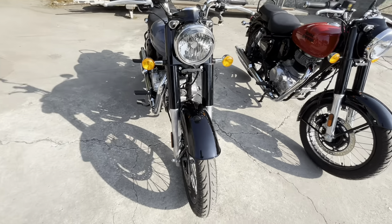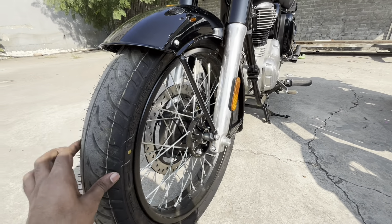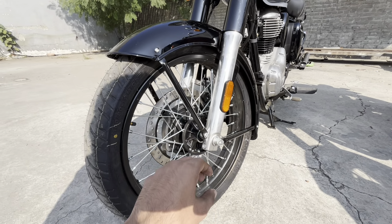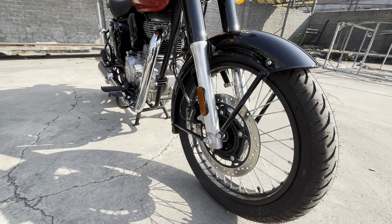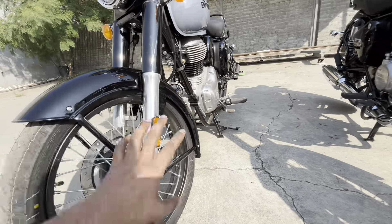If I talk about the wheels, you can see this bike has spokes in black color. This is single channel ABS. You can see the front brake — you will get 300mm. You will get the front tire with balanced weight, and in the back you will get a 19-inch tube-type tire.